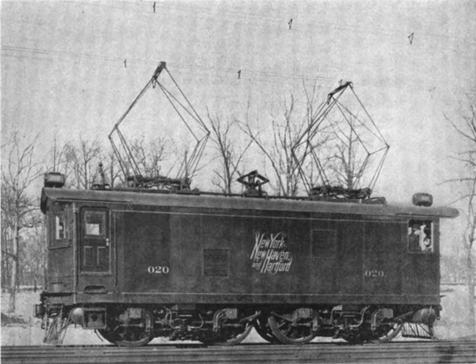Five 1C1+1C1 passenger locomotives were supplied by Baldwin-Westinghouse in 1919. Similar to the 1912–1913 locomotives, they were 69 feet long and weighed 175 tons, with a top speed of 70 miles per hour. The hourly rating was 2,460 horsepower and maximum tractive effort of almost 50,000 pounds. A further 12 were supplied in 1923 and 10 in 1927, totaling 27.